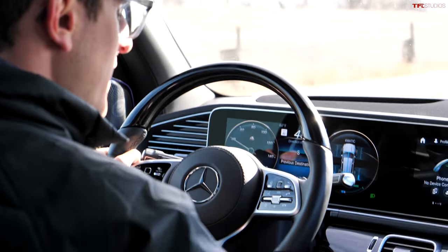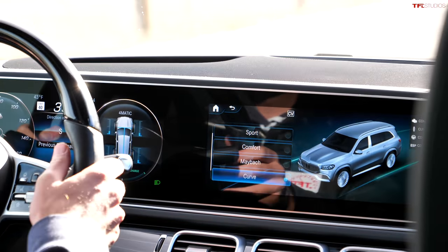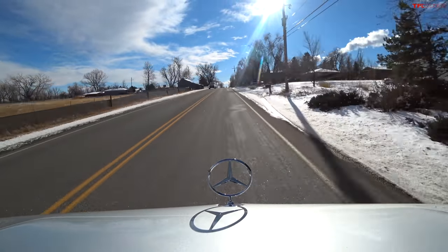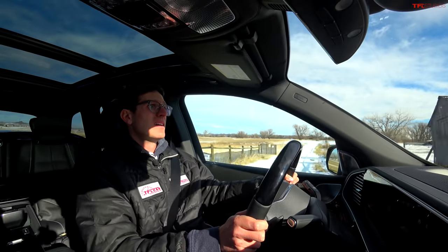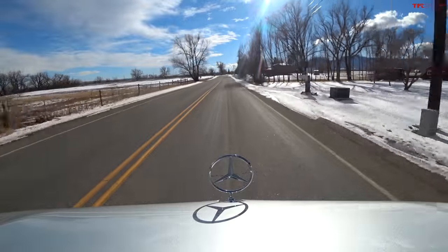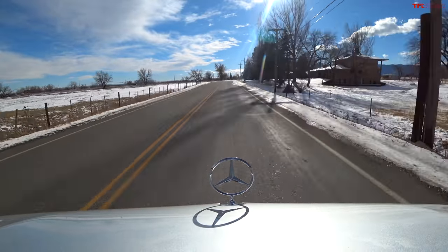This does have something called e-active body control. So if you dial in like a sport mode or something called curve, it will firm up a little bit and become a little bit more sporty. And when you floor it... oh wow! That is quick. It's not as violent as the AMG version, but let me tell you, it will embarrass most SUVs out there.